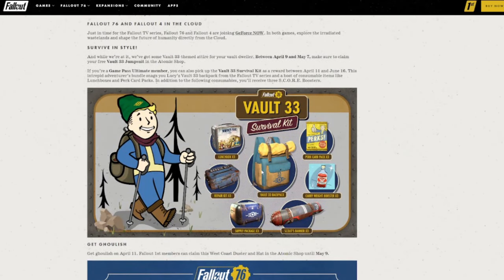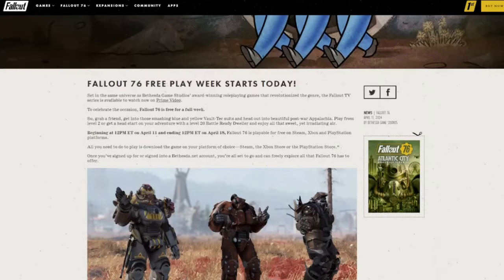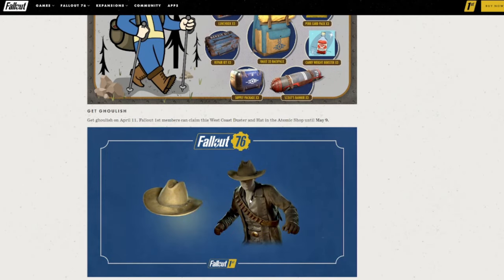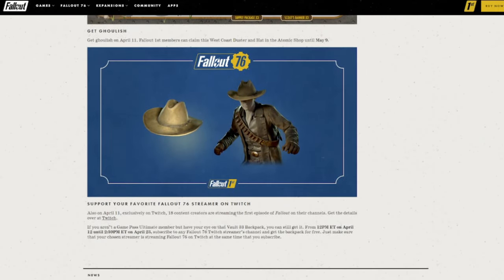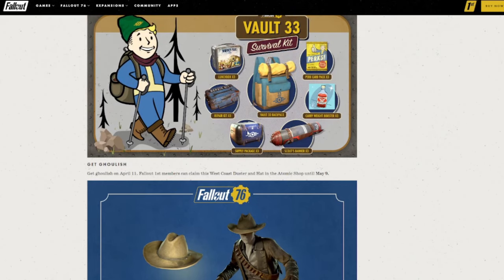So, a lot of free stuff: you can get a backpack here. If you have Game Pass, you'll get a backpack plus all of this stuff. If you have Fallout First, you'll get this duster. And if you have Fallout Shelter, you can get a lot of other little cosmetics too. So let's hop into the game really quick and check out this free West Coast Duster outfit and hat, and then maybe we'll swing by Twitch and see if we can follow someone and see if that unlocks it right away.